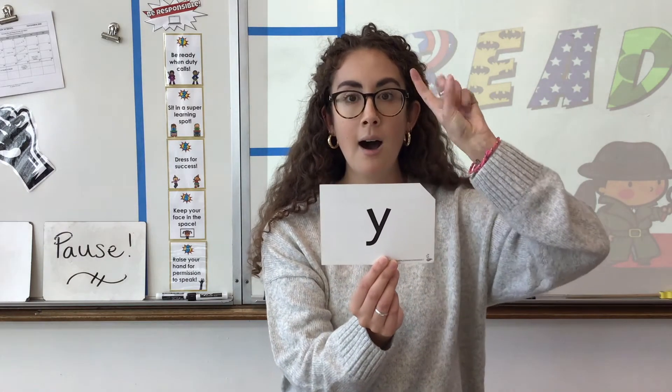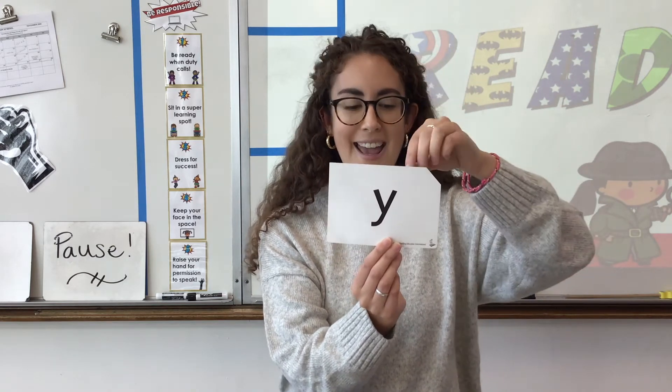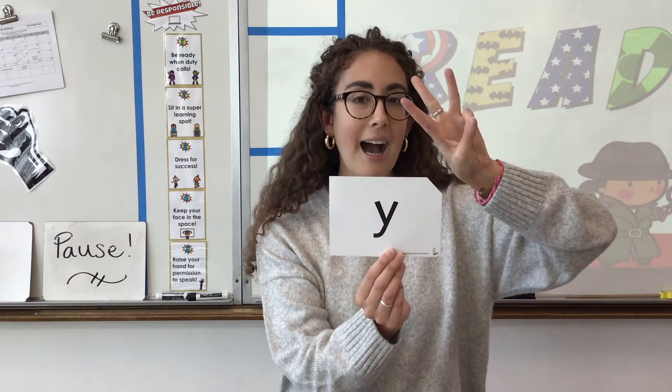Three sounds: Y, E, I. One more time: Y, E, I.